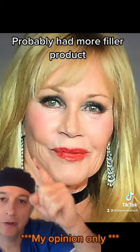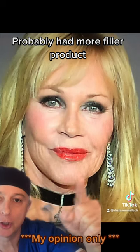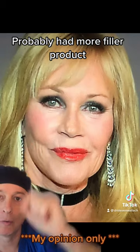Here she is in her 60s. She has more wasting in her cheeks. Her lips definitely still look very full. Her chin looks a little different, and her cheeks are overfilled.